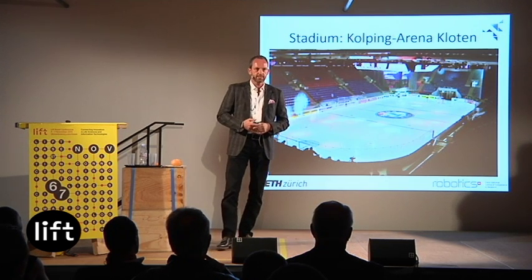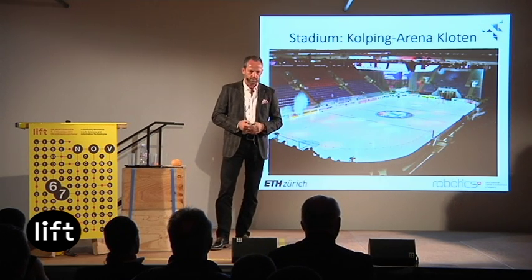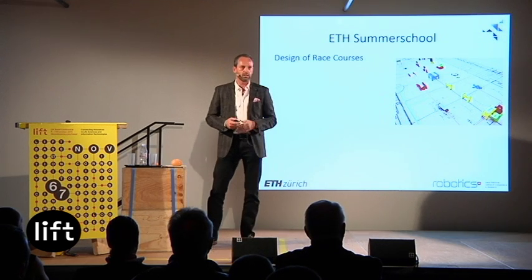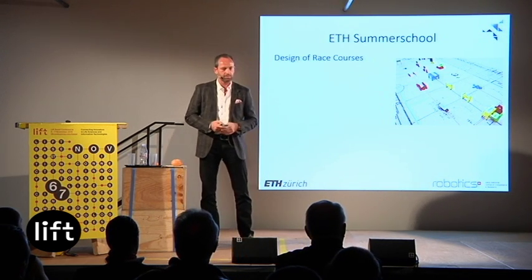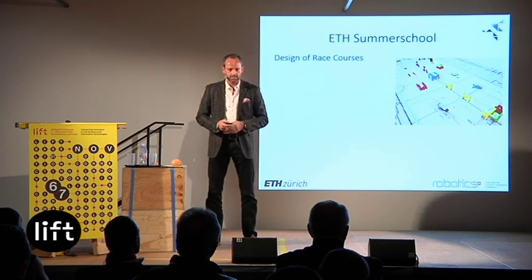The event will take place in a large indoor stadium — the Kolbing Arena in Kloten — with space for about 8,000 people. We developed the race courses, rules, and safety aspects at an ETH summer school where 20 students from all over the world used Lego and then wood models of the stadium to design obstacles, discuss aspects of the races, and finalize rules and safety criteria.